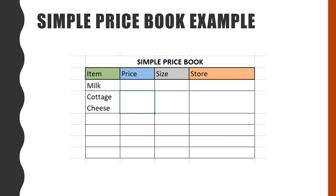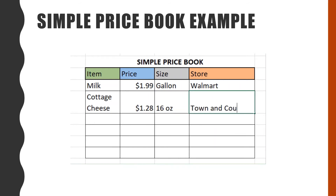For example, if you're writing down milk and the lowest price you find is $1.99 for a gallon at Walmart, that's what you write down. If you find cottage cheese for $1.28 for 16 oz at Town & Country, you write that down. If you see an item that's lower than the price you have in your price book, you simply erase the current information and replace it with the new information.